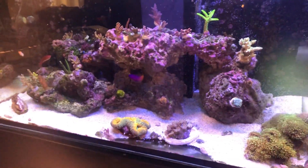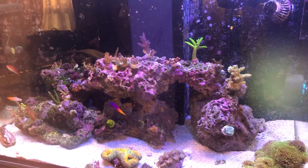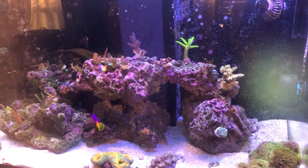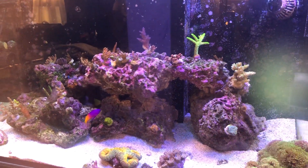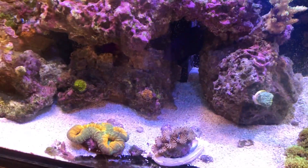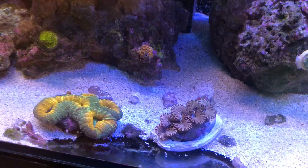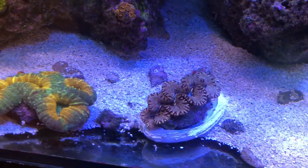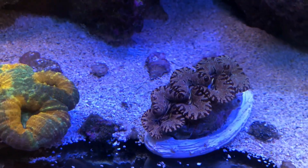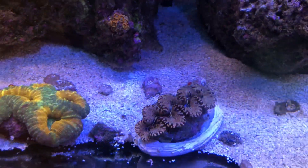Hi guys, welcome to the video. I just want to give you a quick update on a couple of new entries to the tank and show you around. I got a couple of Maxima clams — this is one, the prettier one, it's got a nice pattern on it.